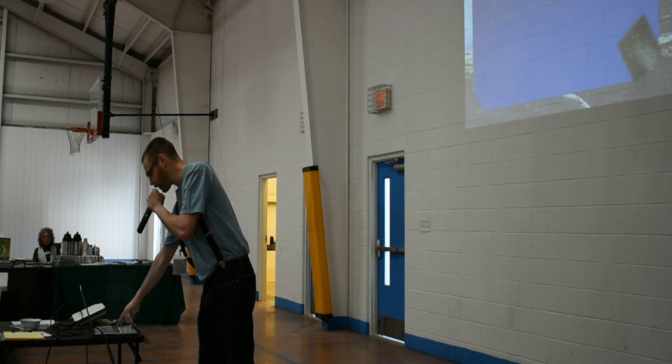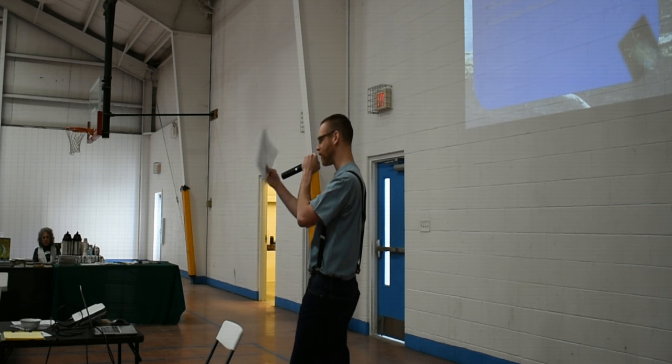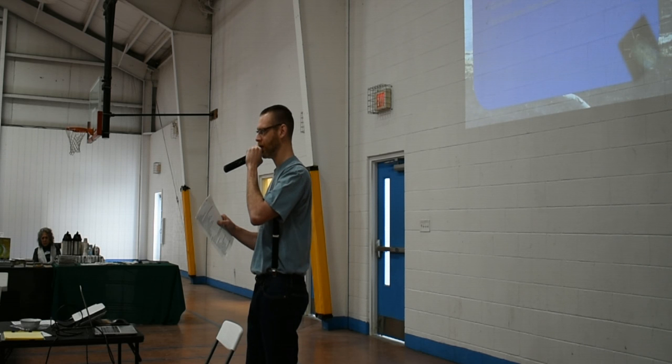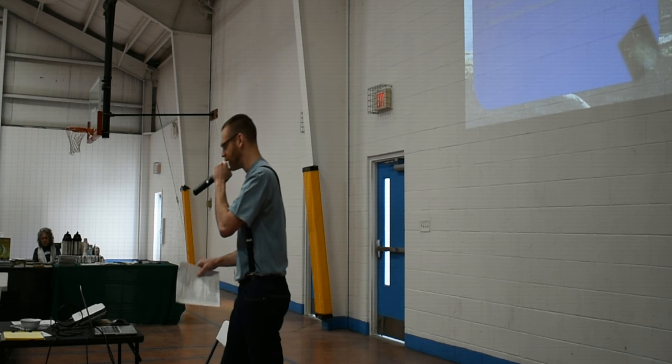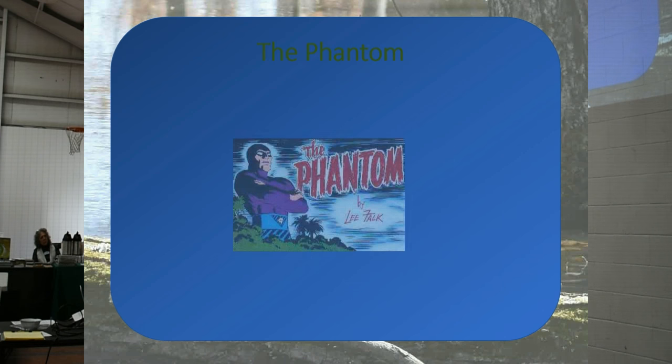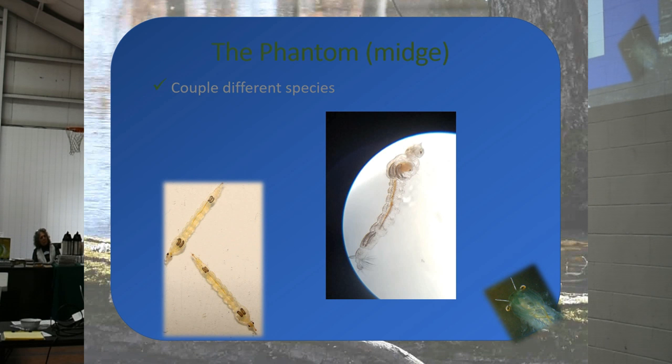Can anybody guess what the next macroinvertebrate is going to be? Not dragonfly, not stonefly — it's the phantom midge. We actually have some over there, but good luck trying to find them, because as you can see they're also called glass worms — they're very translucent, very tiny. They almost look like mosquito larvae when you're out in the vernal pool. I was out in a pool with Ray about a month ago and we kept seeing what we thought were mosquito larvae, but I put it under the microscope and it turned out to be phantom midges.